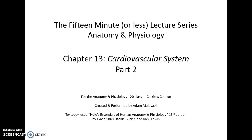15 minutes or less lecture series, Anatomy and Physiology, Chapter 13, Cardiovascular System, Part 2.